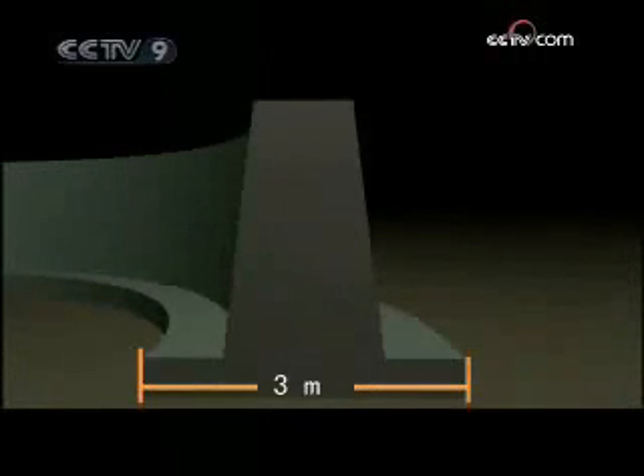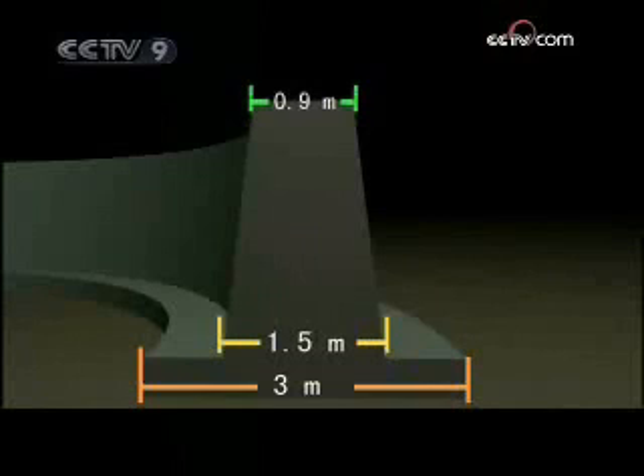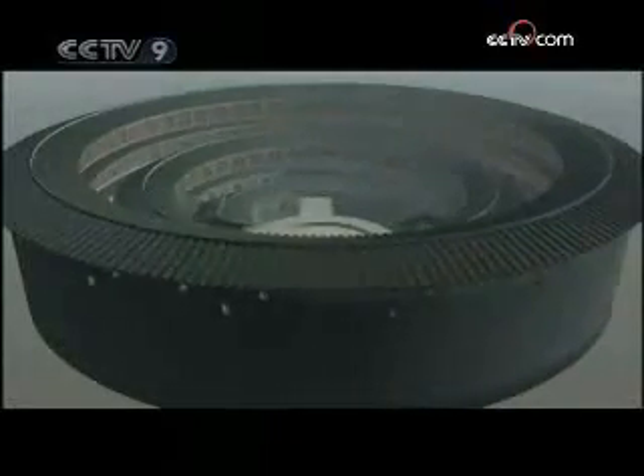The base foundation of the earthen building is three meters wide. At their lower part, the walls are 1.5 meters thick. The thickness of the walls gradually diminishes the higher they go. Even so, on the top floor, the walls are still no less than 0.9 meters thick.